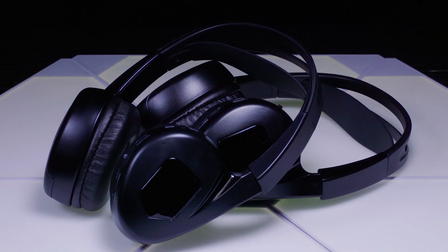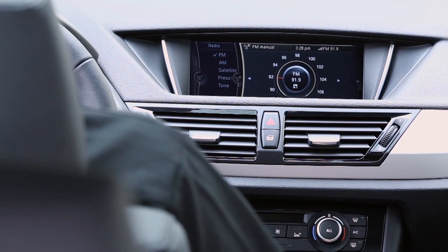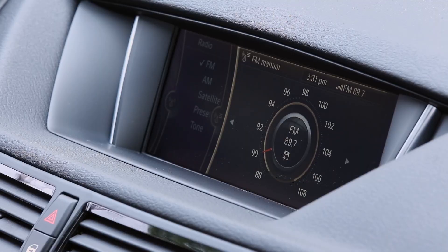All Audiovox headrests ship with two infrared headphones, plus you can add as many as you want. Or the audio can be transmitted to the radio with the FM modulator to play audio from your vehicle's speakers using a selected radio station.